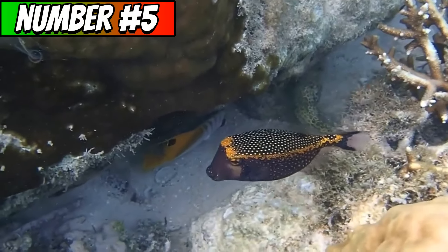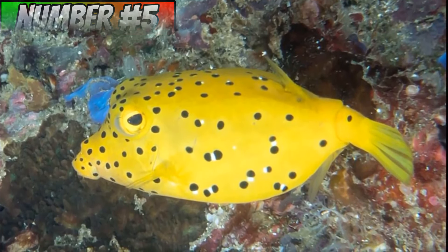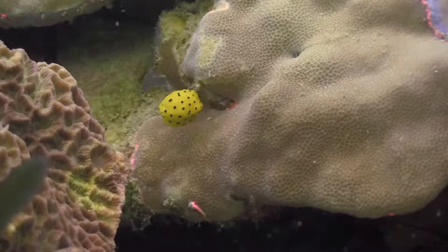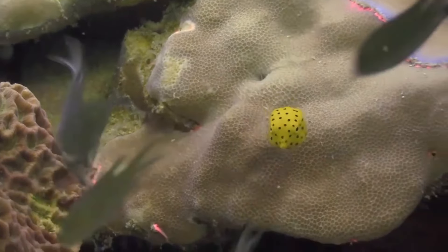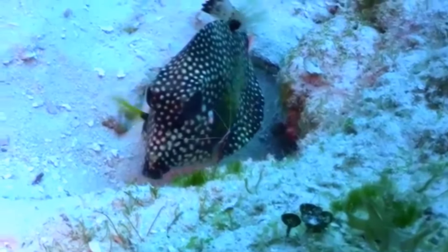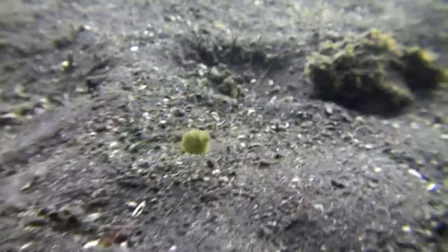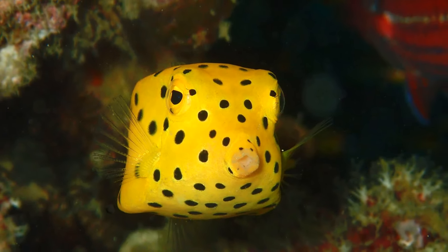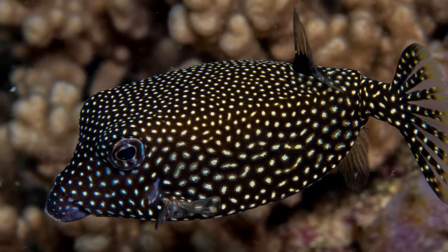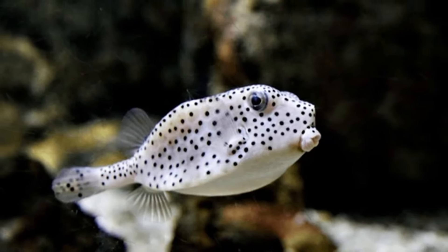The next animal is the boxfish — a group of fish from the family Ostraciidae. These fish have box-shaped bodies and very appealing colors. They are typically found in coral reefs and rocky areas, mostly in subtropical and tropical regions. Boxfish have a unique defensive mechanism: if threatened or stressed, they can release a toxic substance from their skin called pahutoxin, which shields them from predators. The toxins they produce are not only harmful to other animals but can also cause skin irritation or other adverse reactions in humans.